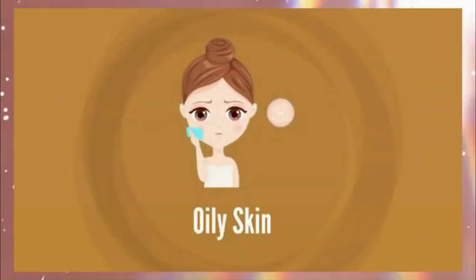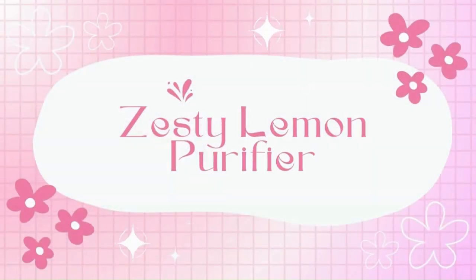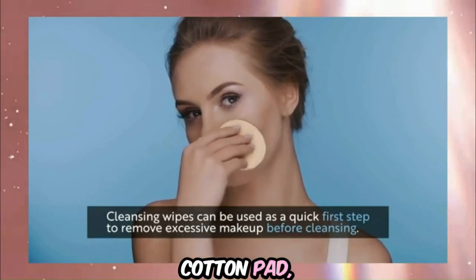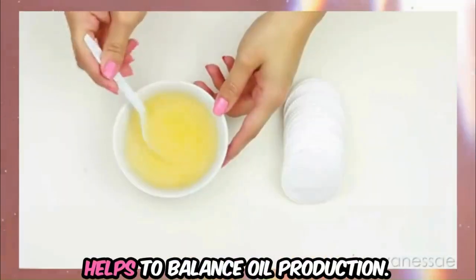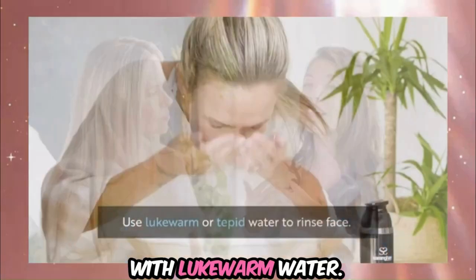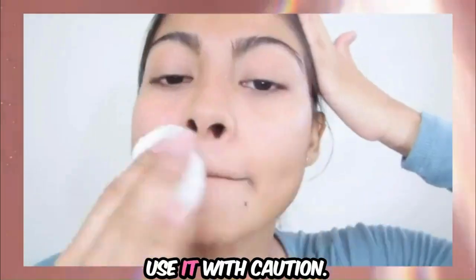For oily or acne-prone skin, try the Apple Cider Vinegar Cleanser and the Zesty Lemon Purifier. For the Apple Cider Vinegar Cleanser, mix a half cup of water with one tablespoon of apple cider vinegar. Apply the mixture to your face using a cotton pad, then rinse off with lukewarm water. Apple Cider Vinegar helps to balance oil production. Alternatively, the Zesty Lemon Purifier combines a half cup of water with one tablespoon of lemon juice — apply with a cotton pad and rinse. Lemon juice aids in controlling oil, but if you have sensitive skin, use it with caution.